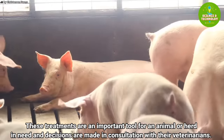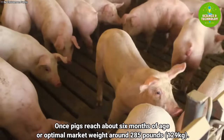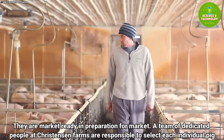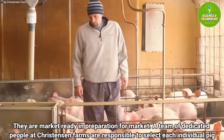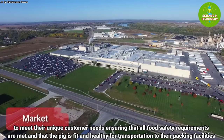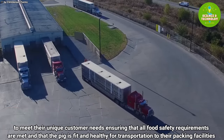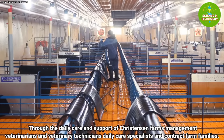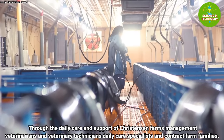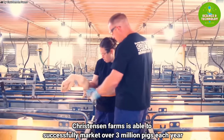Once pigs reach about six months of age, or an optimal market weight of around 285 pounds, they are market ready. A team of dedicated people at Christianson Farms is responsible for selecting each individual pig to meet unique customer needs, ensuring all food safety requirements are met and that the pig is fit and healthy for transportation to their packing facilities. Through the daily care and support of management, veterinarians, veterinary technicians, daily care specialists, and contract farm families, Christianson Farms successfully markets over three million pigs each year.